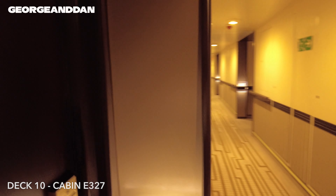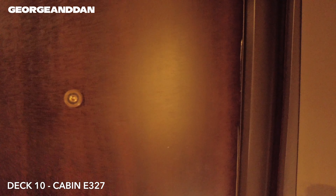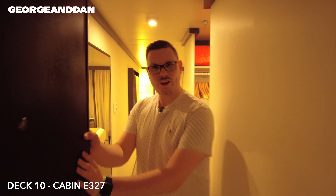Hello there, welcome to our balcony cabin room tour on Britannia P&O Cruises. Come on in. Let's close the door behind you. Welcome to our P&O balcony cabin. We are on deck number 10, E-deck, in room 327. Let's give you a quick tour.